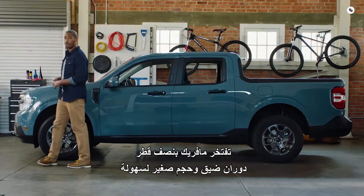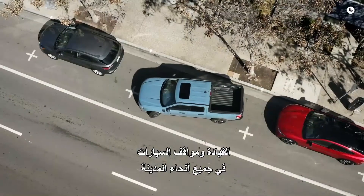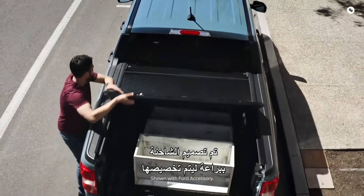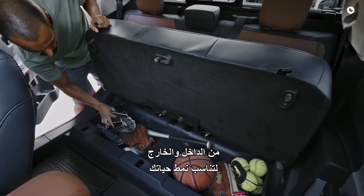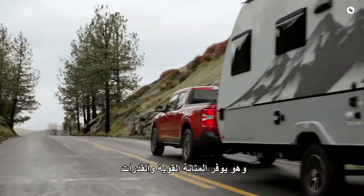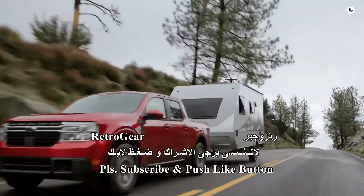Maverick boasts a tight turning radius and compact size for easy driving and parking around the city — city maneuverability with truck functionality. The truck is ingeniously designed to be customized inside and out to suit your lifestyle, and it delivers on the built Ford Tough durability and capability you expect.